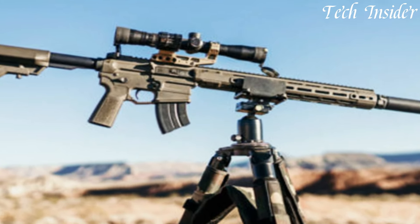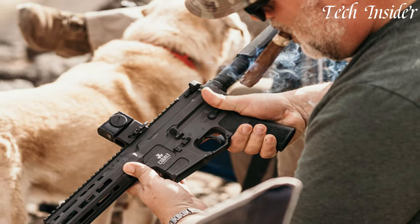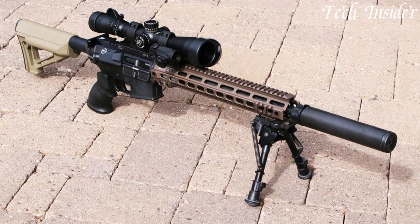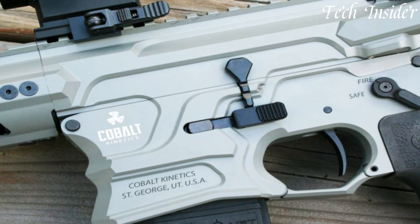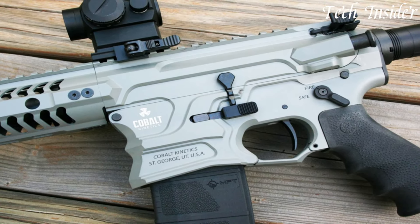The SPR Series features a unique dual drop system that enhances speed and efficiency, ensuring rapid magazine changes during competitive shooting or tactical scenarios. With its precision machined components, match-grade barrels, and adjustable stock systems, these rifles provide exceptional accuracy and customizable comfort.